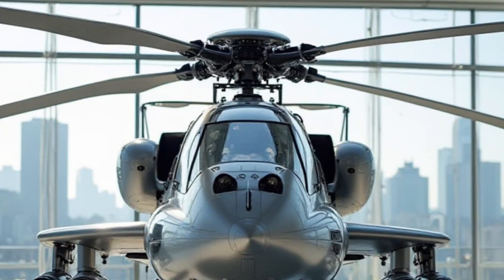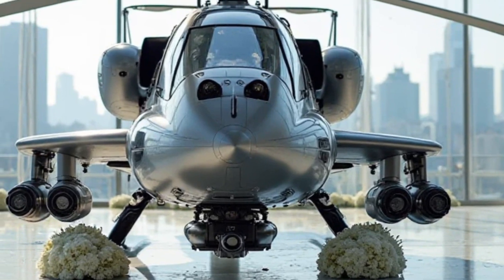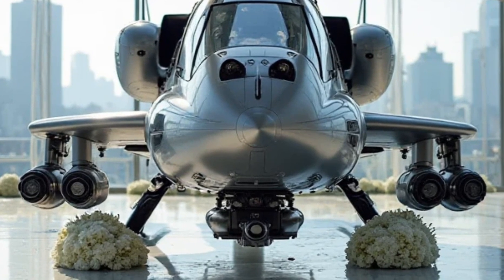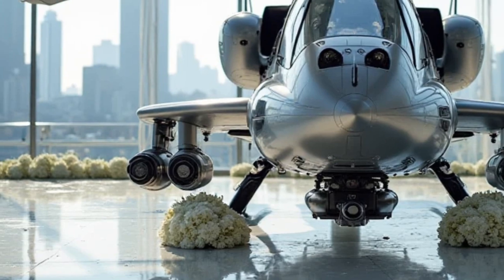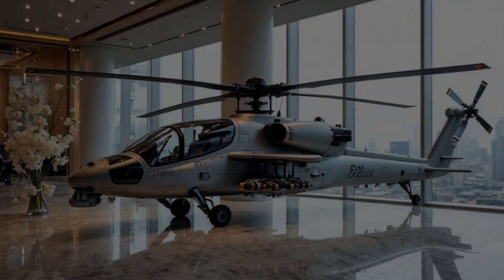Yes, you heard that right. The Apache AH-64 is known as one of the most lethal attack helicopters in military history, but what if it were reimagined with luxury, style, and exclusivity in mind? Today, we're taking an in-depth look at this silver beast, its futuristic design, and why it's the ultimate machine for those who demand power beyond the road.